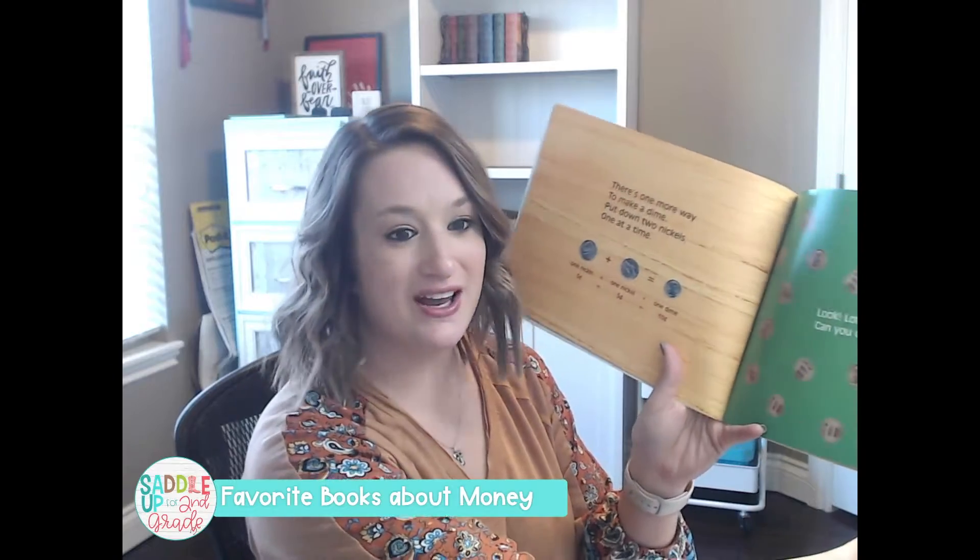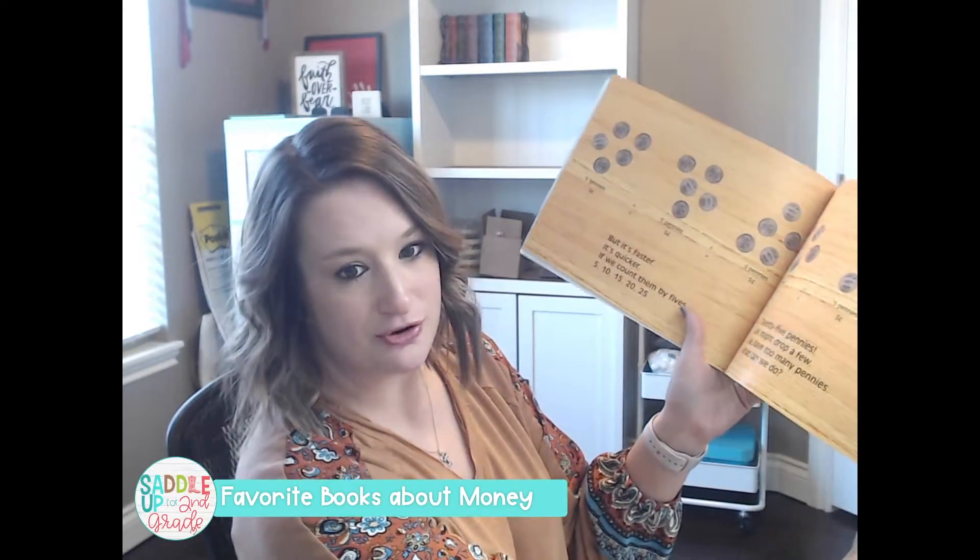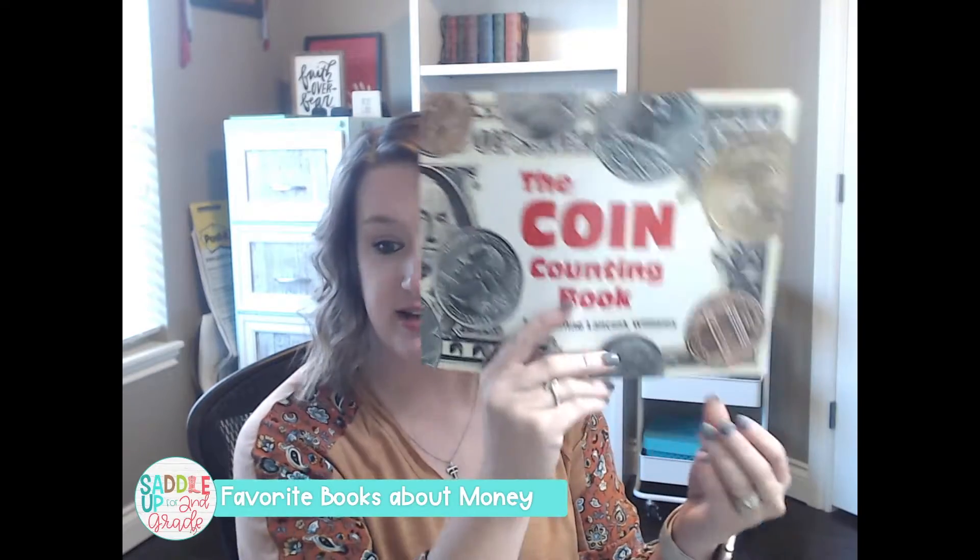It shows different combinations to represent different values throughout the book, and as you progress through the book the value of the counting coins increases. The Coin Counting Book is my absolute favorite.